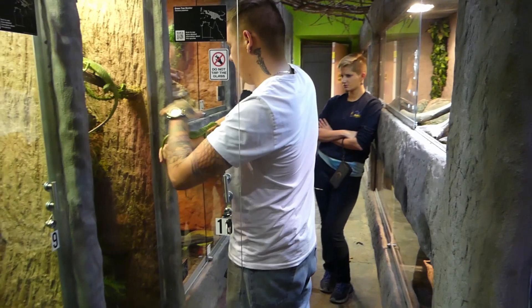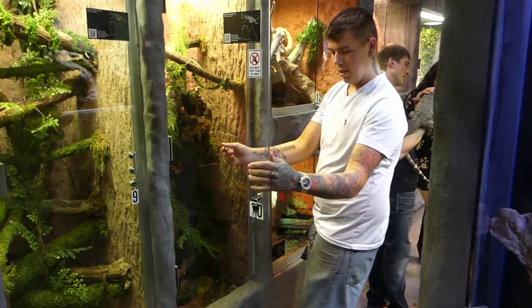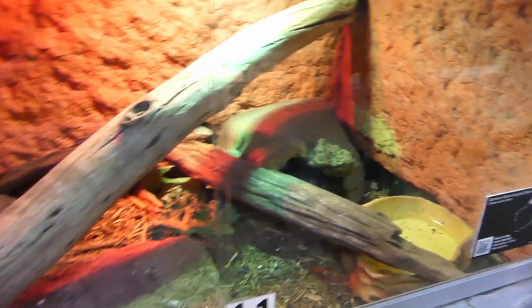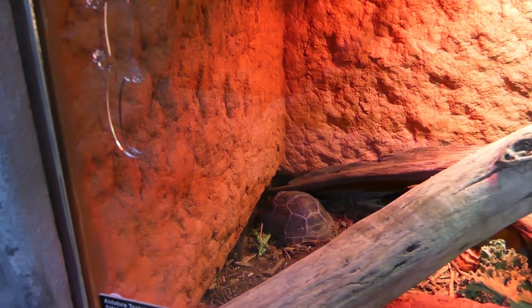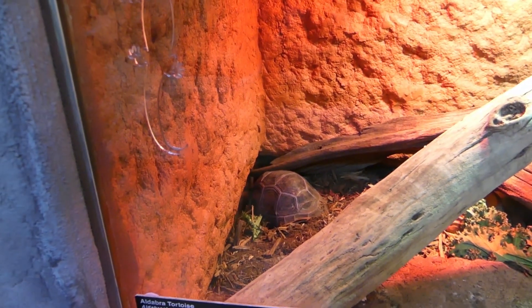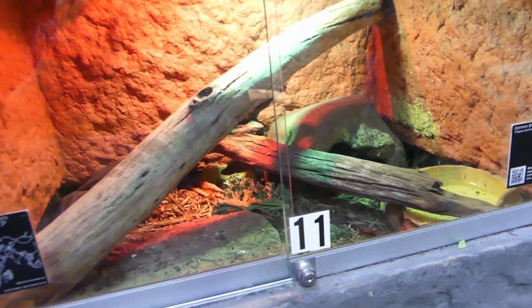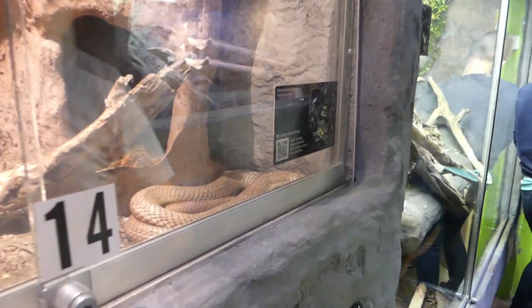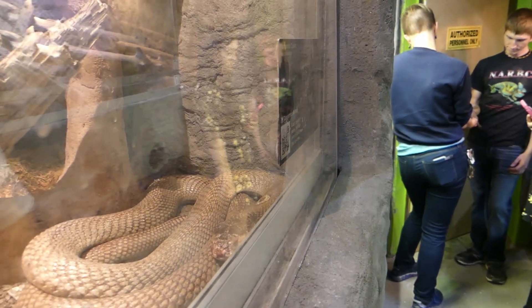We have a couple of adult blue-tongue skinks that are cohabitating with an Aldabra tortoise. We're raising the Aldabra tortoise — she'll have a big outdoor cage when she's bigger. She's about two years old now and already growing pretty well. Up here we have a monocled cobra — he's one of our only non-native venomous snakes right now. He's pretty cool; we've had him for a while.